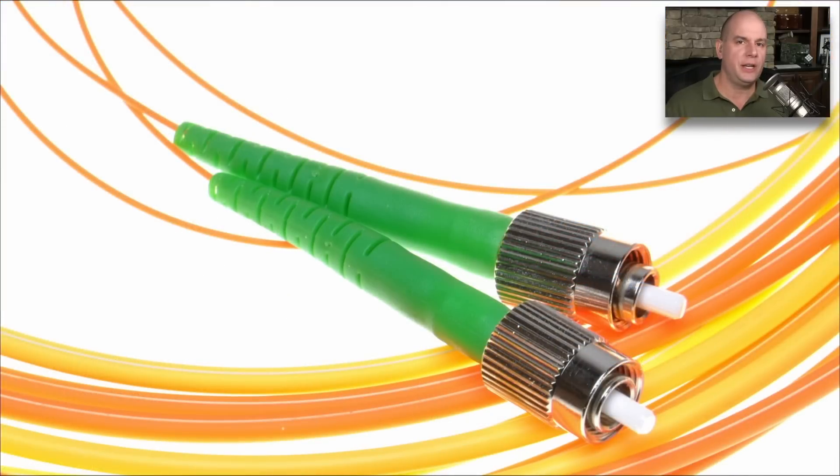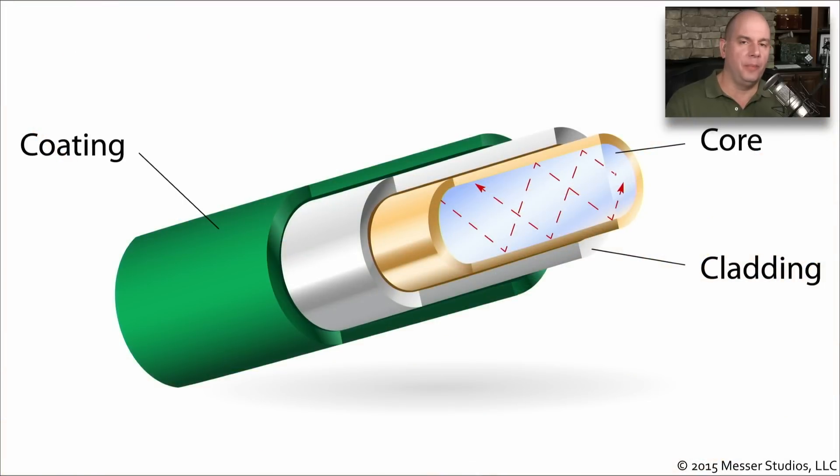We sometimes forget just how small these fiber optic strands are. This is a picture of a connector, and you can see very thin strands coming out the back without the larger coating around them, giving you an idea of their size. Generally we see them with a protective coating so we can extend them over long distances without worrying about damaging the fiber optics inside. In a cutaway view, the fiber optic is in the middle with the light traveling through it, surrounded by cladding and then an outer coating for protection.